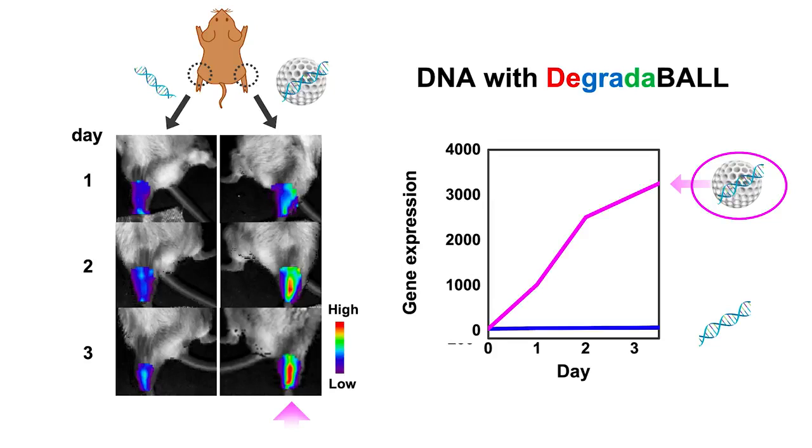Our Degradable is also very effective for therapeutic DNA delivery. Traditionally, people have used real viruses for gene delivery, but that approach raised many concerns about safety. Now we can use our Degradable for safe and effective therapeutic DNA delivery in vivo.